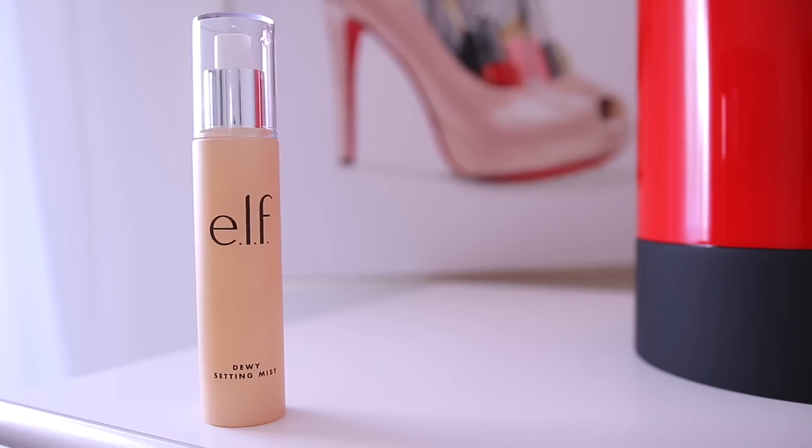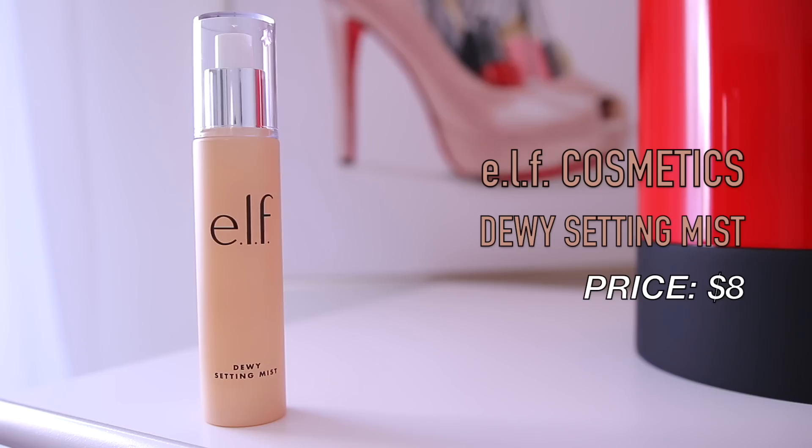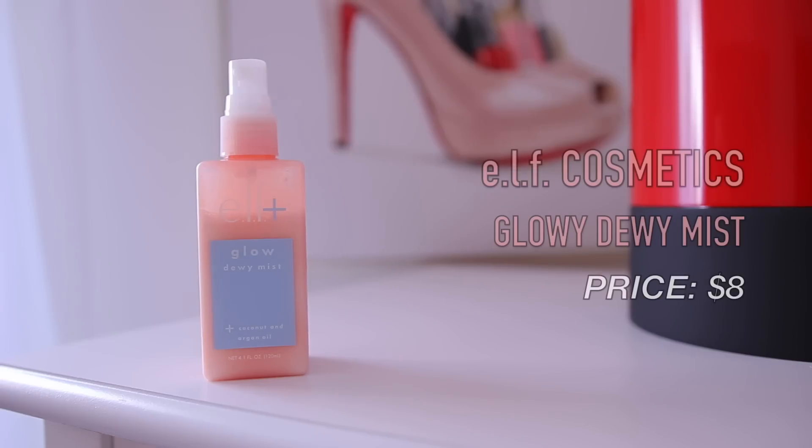The last and final thing I'm going to do is set my makeup. I'm using the Dewy Setting Mist — my favorite dewy setting spray. It will make your skin look dewy but not oily, it makes your makeup last, and it smells like coconut so it always brings me back to the summertime. A very similar spray they also have is their Glow Dewy Mist, which has coconut and argan oil in it. This one gives you a little bit more glow than the original, but they're very similar, both smell the same, and will both give you that really gorgeous glow.